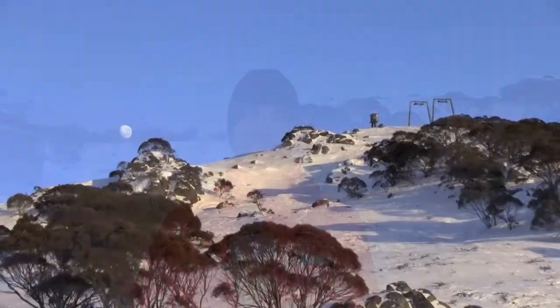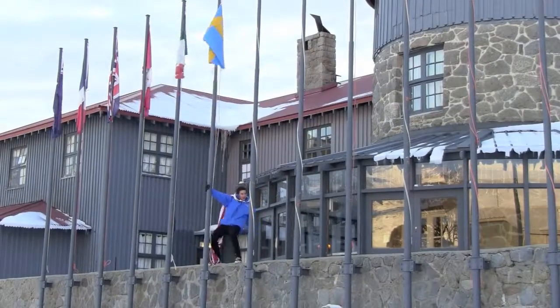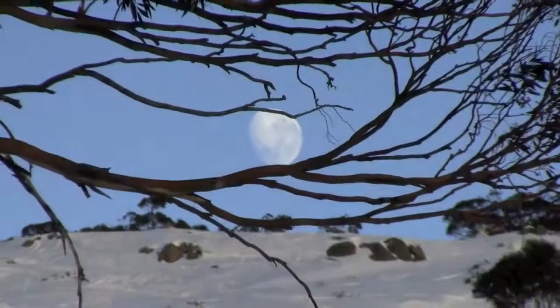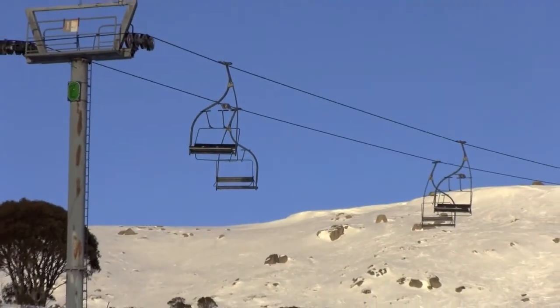At Charlotte Pass, partial cloud cover is clearing into the day as the temperature rises to our expected max of 3 degrees and the sun beams down onto the top of Australia. The riders are making the most of the miles of groomed terrain available after the cats were out last night cutting corduroy into the slopes for a smooth ride while also creating new pathways down the mountain. Look out today for some unnamed and untapped groomed runs which have new and exciting features for all levels.